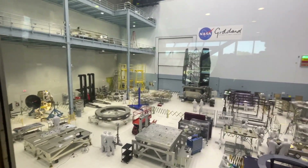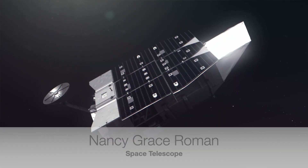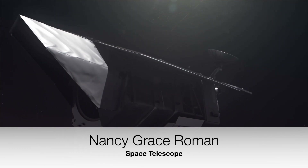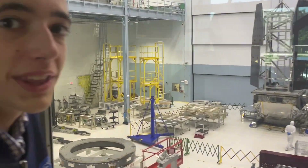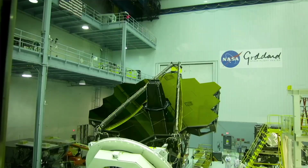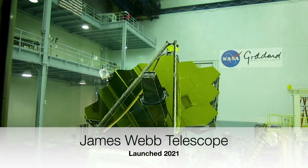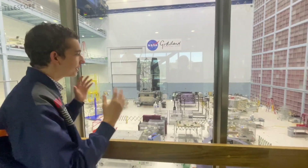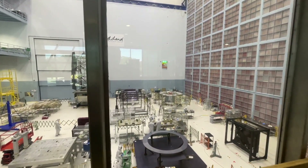Right now they're assembling the Nancy Grace Roman Telescope, which will be the next most advanced telescope after the James Webb. This was the room where they assembled the James Webb Space Telescope — right here. The huge monster of a telescope was right here; we could have seen it years ago as they rotated it upwards towards our viewing platform. Now the Roman Telescope is going to launch in the next four or five years.